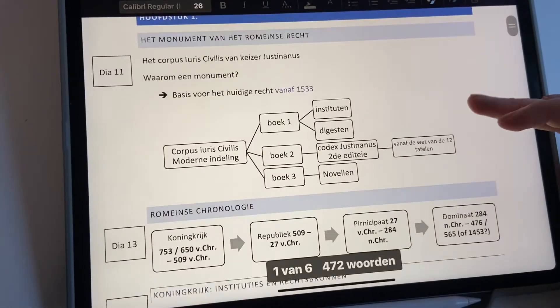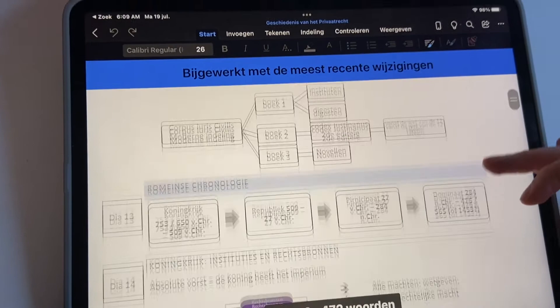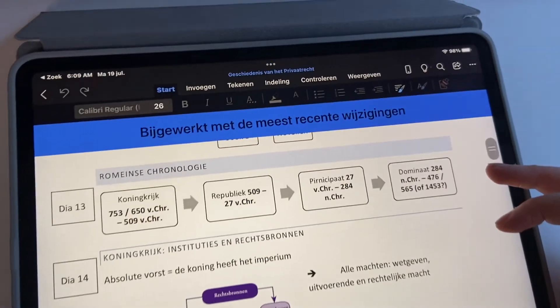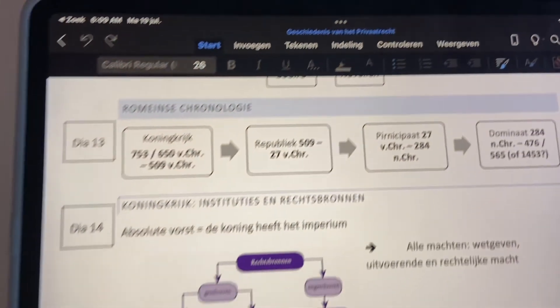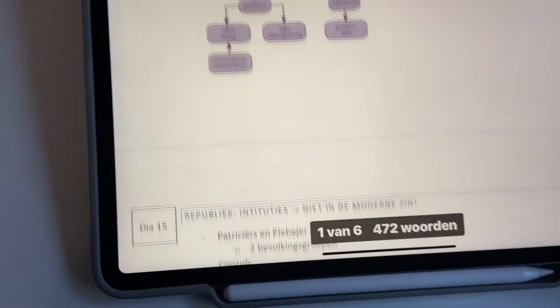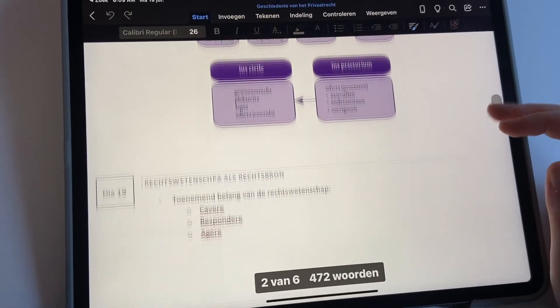Now here comes the downside to the iPad besides the hefty price tag. Using Word is, well, impossible — let's just call it that. It is a great app, but it's really not as good as the app you would get on a computer.